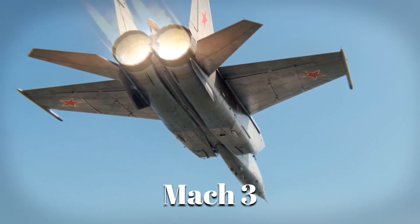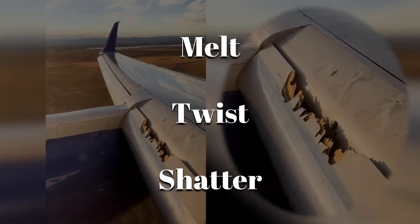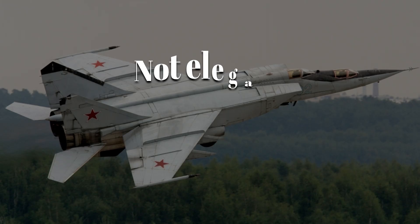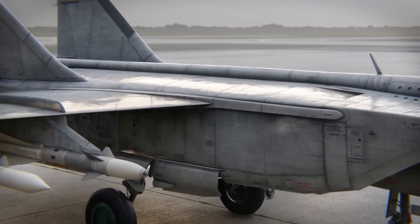At Mach 3, the sky becomes a furnace. Most wings would melt, twist, or shatter. That's why they made the Mikoyan Gurevich MiG-25. Not elegant, not lightweight, but built to survive what no other jet could.